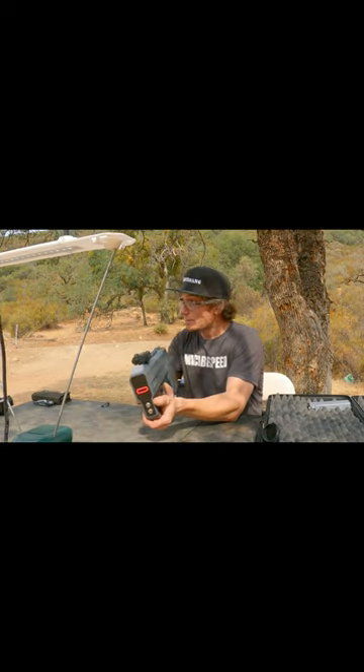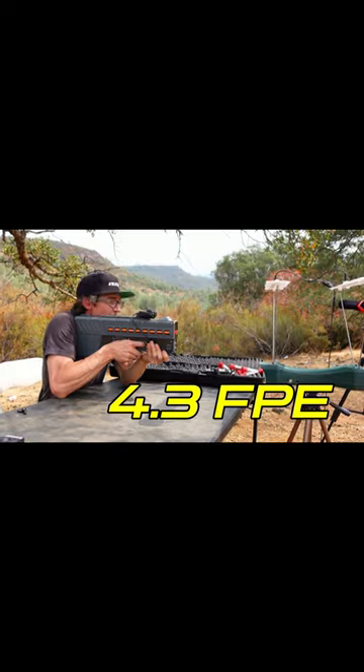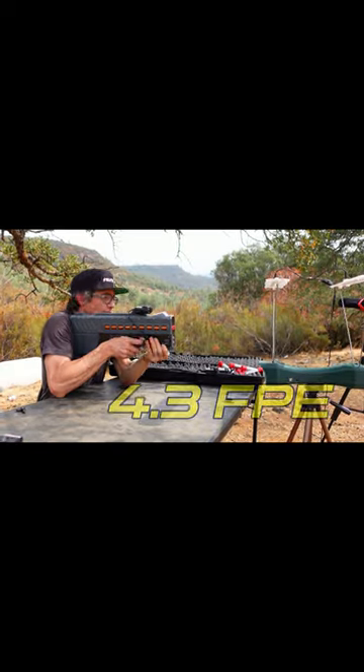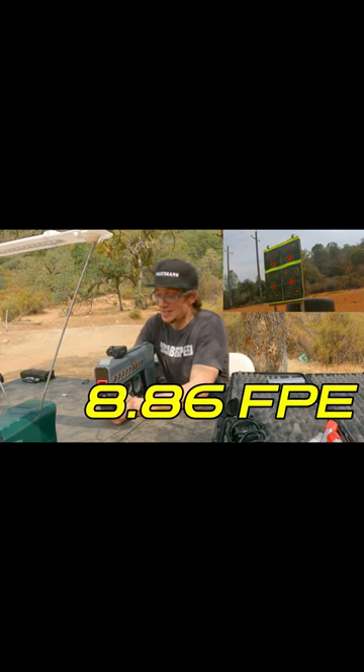Let's see exactly what happens on minimum power in semi-automatic. We're going to shoot one round. 85 feet per second. 122. Alright, so that's what it looks like on mid.